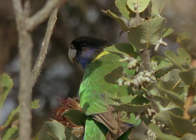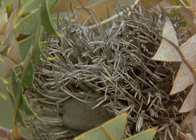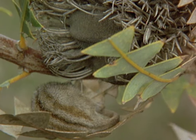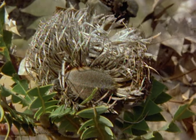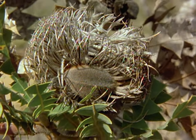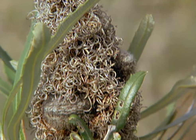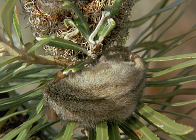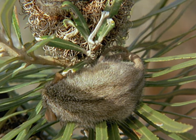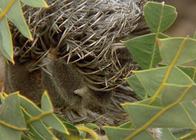It seems extraordinary that the honey possum doesn't build a nest or at least avoid lying around in broad daylight. The reason for its apparent recklessness is soon revealed. The honey possum's ancient association with the banksia isn't only limited to nectar feeding. Its sleeping form is almost identical to a banksia seed pod — it is an astonishing protective strategy, and it works.